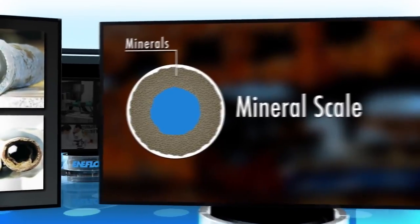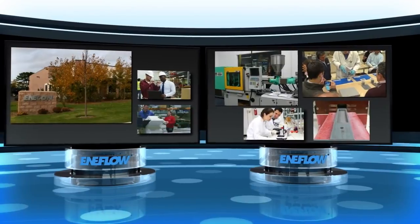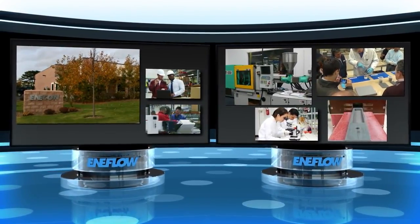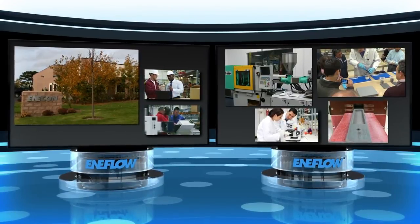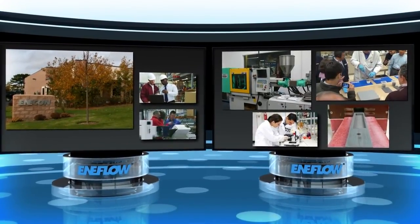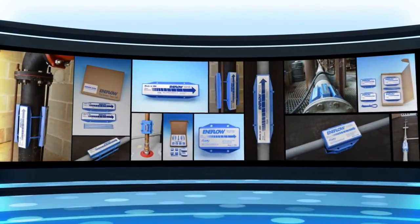The engineers at Enacon Corporation and its magnet manufacturing subsidiary, EA Magnetics, have developed technology to treat mineral scale and other problems associated with hard water without chemicals, salts, or any other costly additives or treatments. The system is called Enaflow.